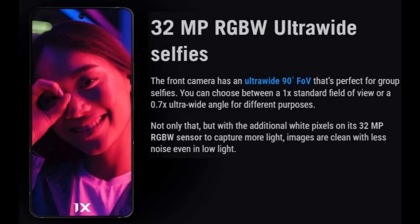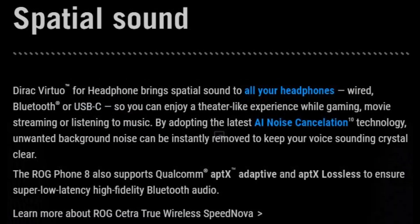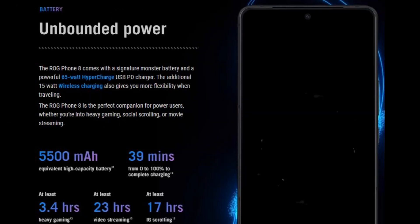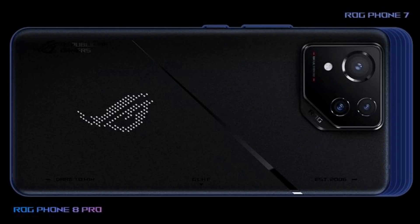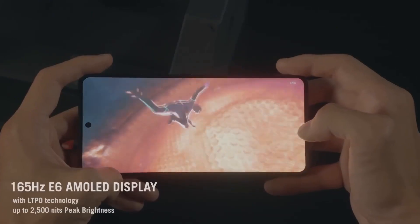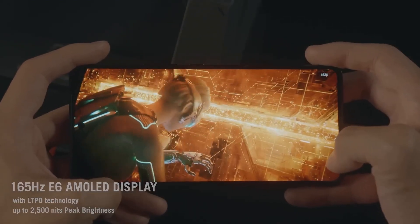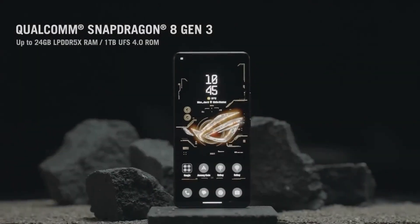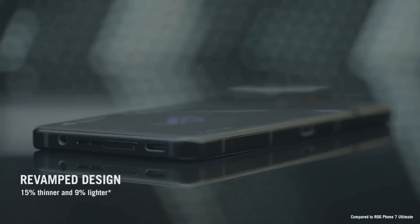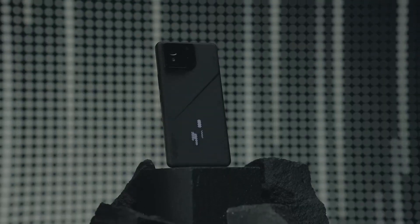The ROG 8 series has full support for Microsoft Phone Link, including app streaming and screen mirroring. It can also drag and drop files and copy and paste between phone and PC. The ROG Phone 8 series runs ROG UI-based Android 14, and ASUS claims to provide two major Android updates and four years of security updates. The phone supports 65W HyperCharge, and a 0–100% charge is done in 39 minutes according to ASUS. ASUS also added 15W Qi wireless charging.